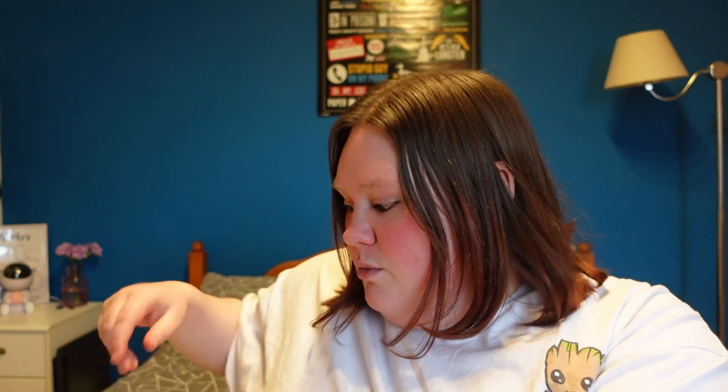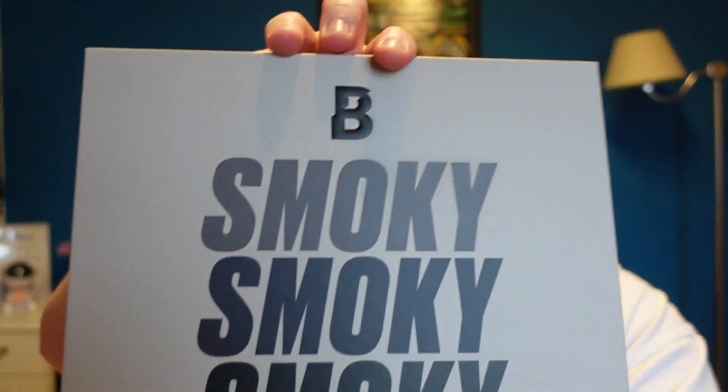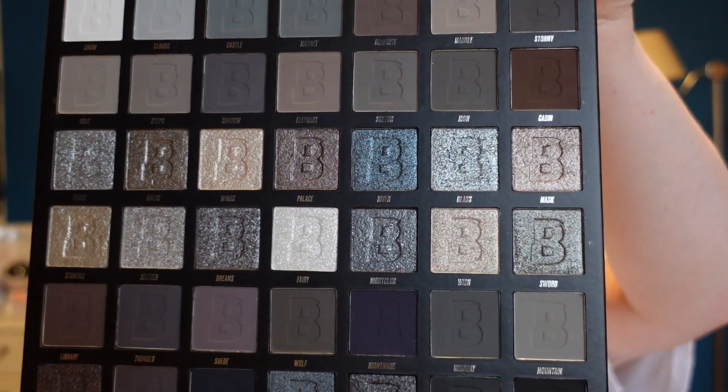I literally cannot remember what I bought because it's been like a month. Oh, I remember this — this is the Smoky Beauty Bay palette. It literally just slides out. That's lovely, look at that. I do like a smoky eye. That mirror is huge as well. Look at those colours — those colours look amazing. There's a lot of glitter colours on here as well. I'm definitely going to be using the brown a lot because sometimes I use brown eyeshadow under my eyes and it gives that smoky effect.